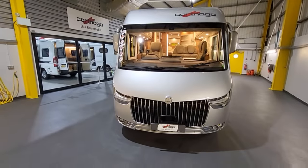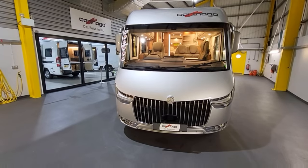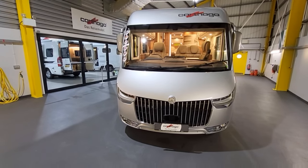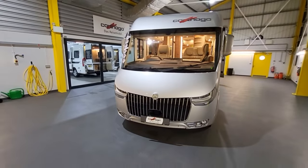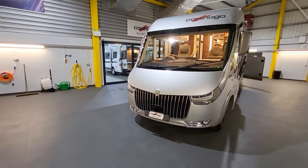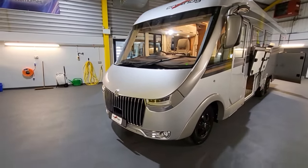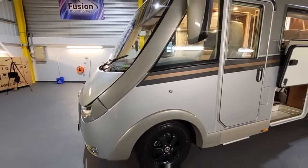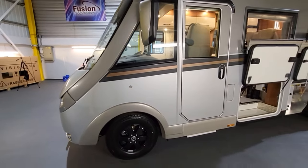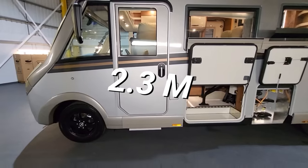Look at the size of the grille on the front of this — how mean does that look? Obviously the Mercedes badge on the front there, Carthago graphics on the top, daytime running lights, fog lights. It's in this beautiful silver colour with black alloy wheels, which really finish it off nicely. The dimensions of this vehicle are around 8.8 metres in length and around 2.2 metres in width.